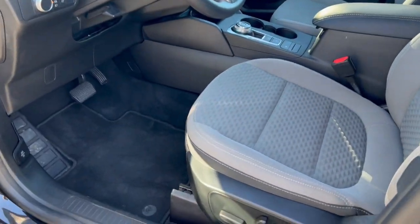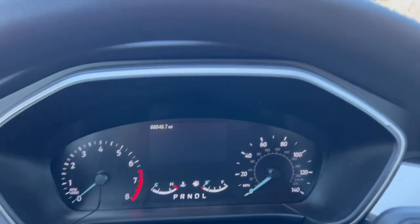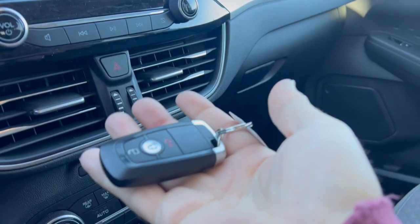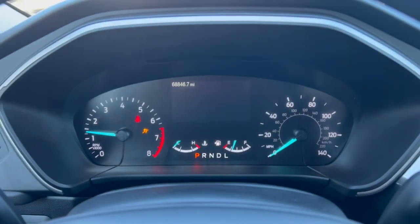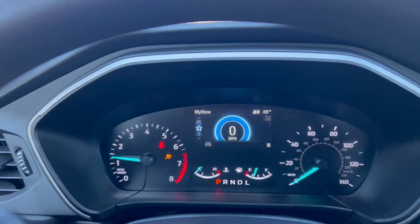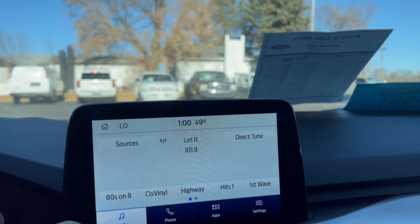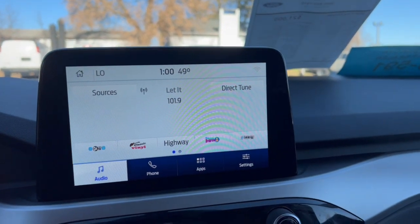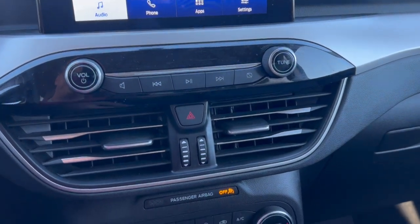Got a power driver's seat. Got good miles on it — 68,647. Currently has one key. Push button start. There's a horn, blinkers, wipers, there's a radio, and you can hear the fan. We just go over through all this stuff just so you can know that it works.